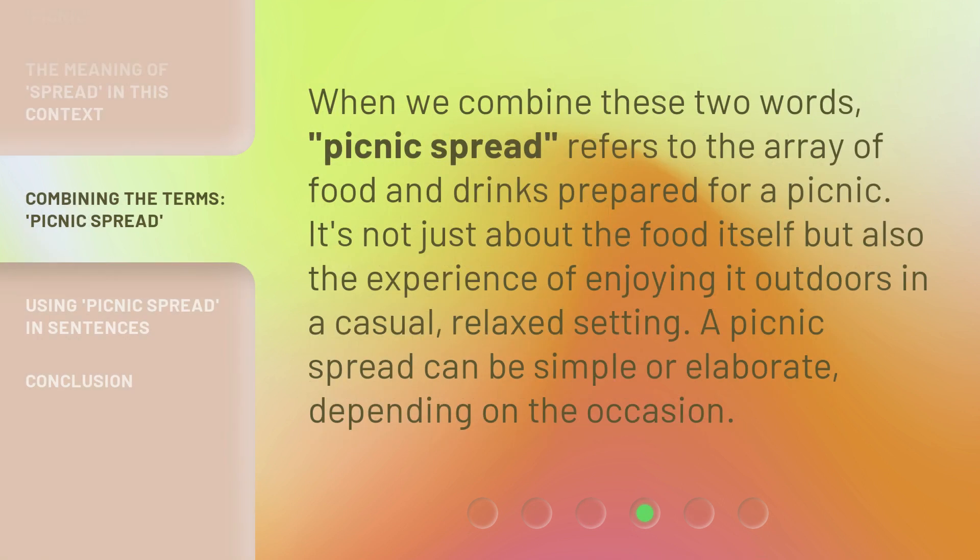When we combine these two words, Picnic Spread refers to the array of food and drinks prepared for a picnic. It's not just about the food itself but also the experience of enjoying it outdoors in a casual, relaxed setting. A picnic spread can be simple or elaborate, depending on the occasion.